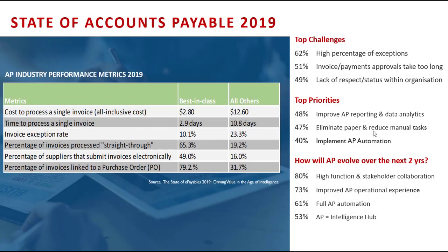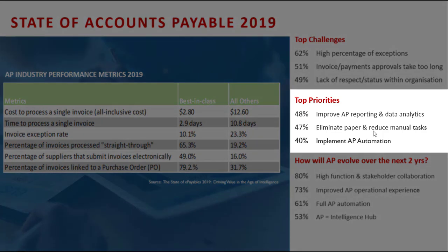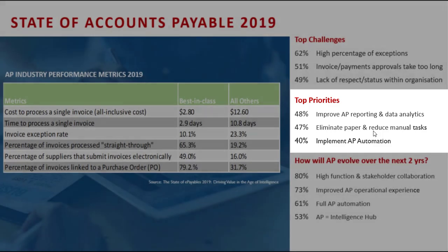Looking at the top priorities, 48% want to improve AP reporting and data analytics. Those top priorities, if I were to summarize, are all around visibility and control — where are my invoices, who's creating exceptions, where are those exceptions occurring, and how can I manage or control that process flow and improve my outcomes?